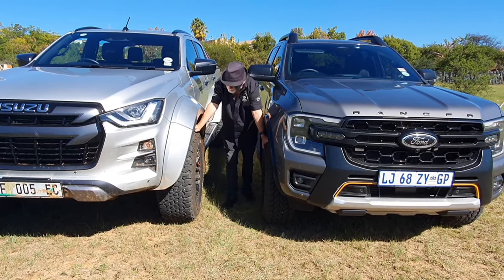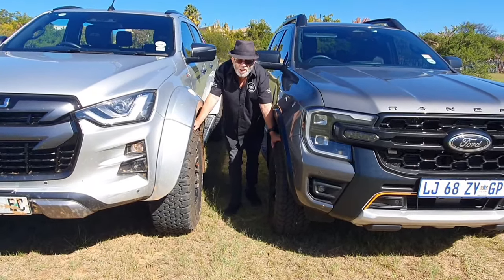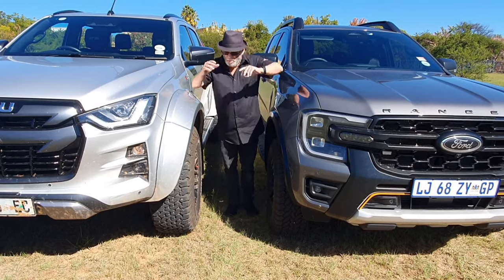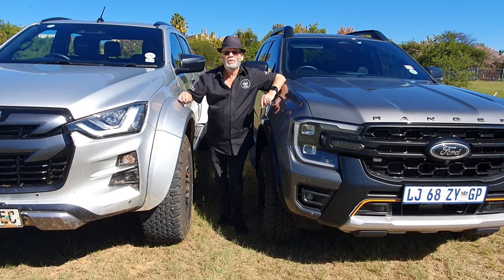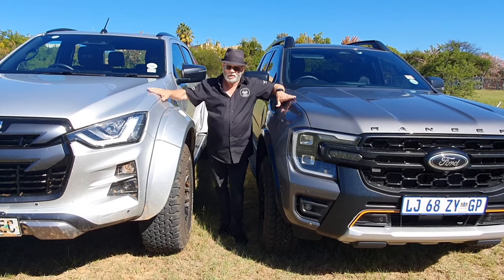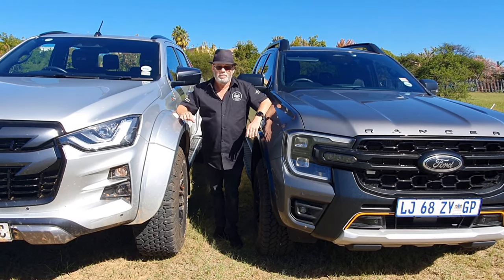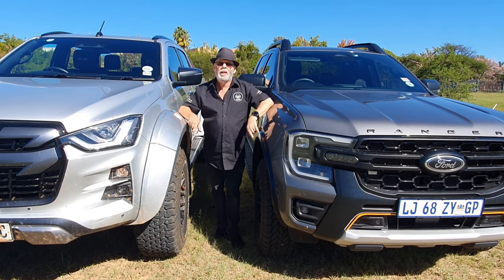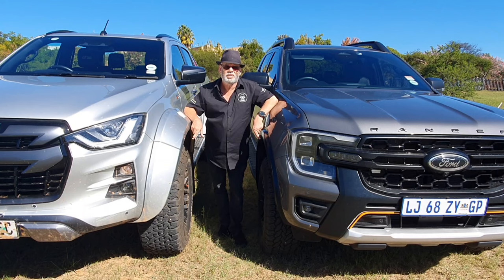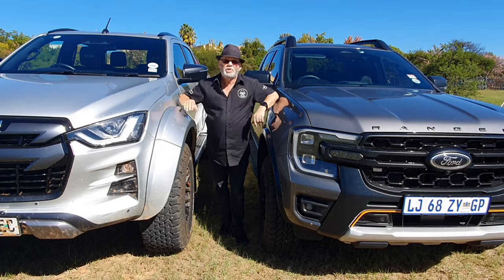The other thing you need to decide for yourself is — looking at these tires — these are off-road oriented tires. In other words, they do compromise your ride on-road, and you need to understand and live with that fact. My personal opinion and advice: if you're planning to go off-roading regularly and want to do proper off-roading, these will do the job. But if you're going to spend 95 or 99% of your life on-road, the ride will be compromised — because of the suspension setup, the raised ride height, and these knobbly off-road tires.